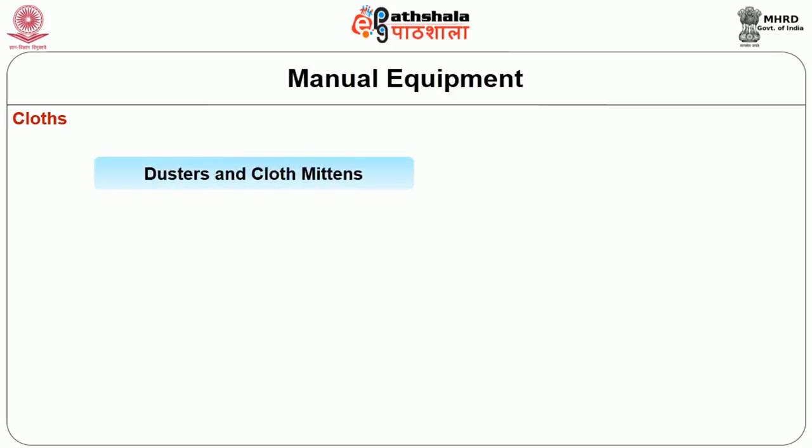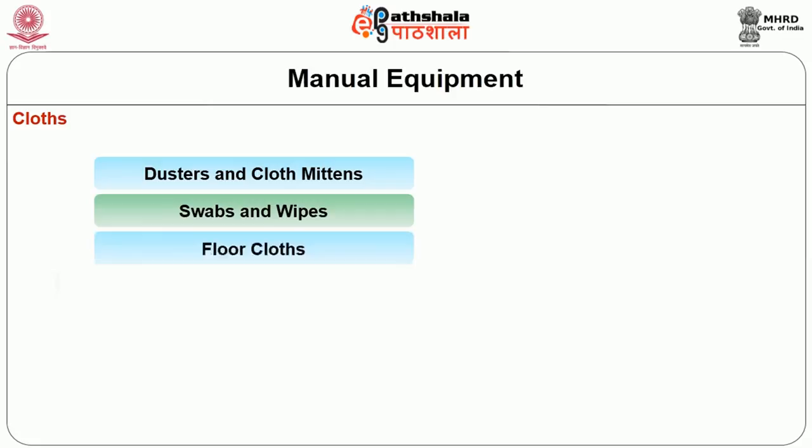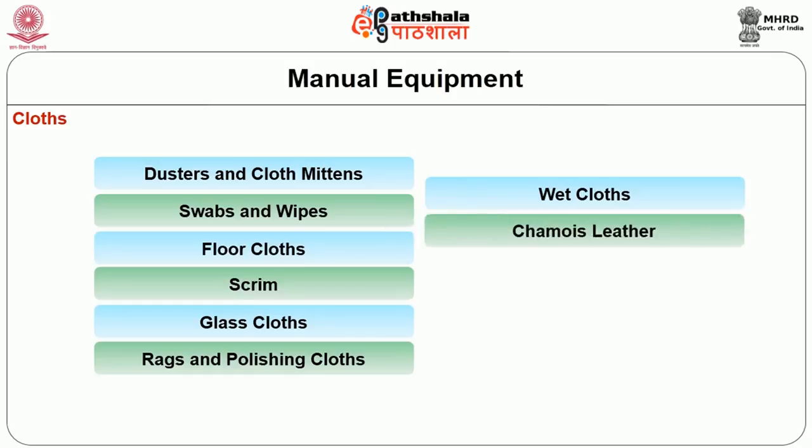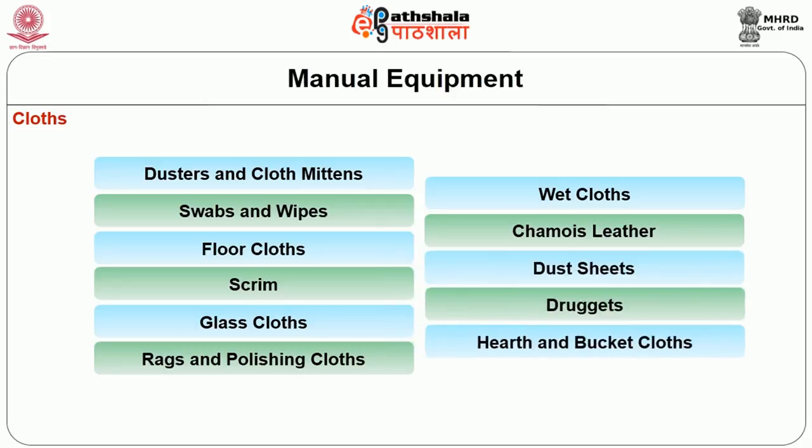These cloths include dusters, cloth mittens, swabs, wipes, floor cloths, scrims, glass cloths, rugs, polishing cloths, wet cloths, chamois leather obtained from a typical type of goat skin, dust sheets, druckets, hearth cloths, and bucket cloths.